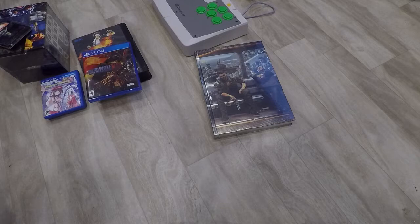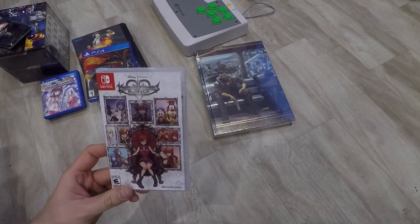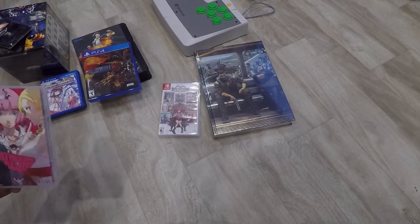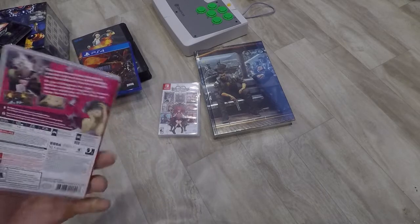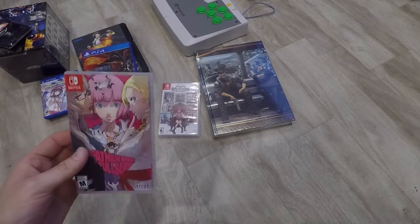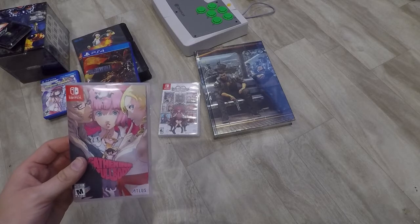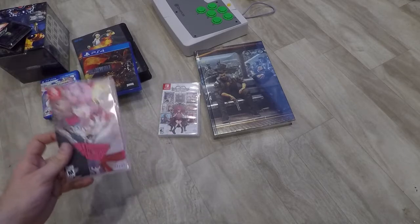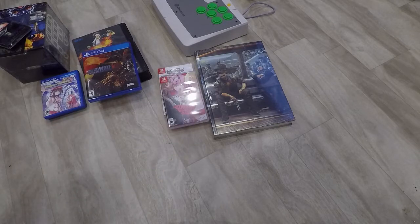While we were at GameStop picking up the strategy guide — it looked like it was going out of business but they had a couple games for cheap. My wife is a huge Kingdom Hearts fan so we got Kingdom Hearts: Melody of Memory for Switch for her. Then I saw one I was curious about — it's a puzzler and I thought my wife might like it. She liked Captain Toad and I figured we'd give it a try since it was only about $20. I picked up Catherine: Full Body.